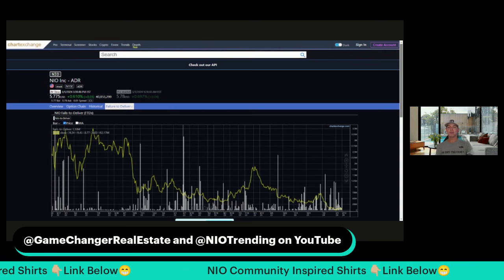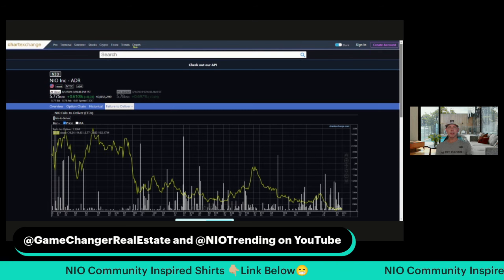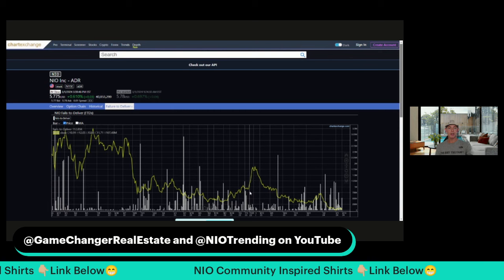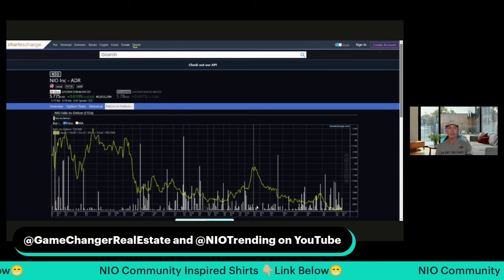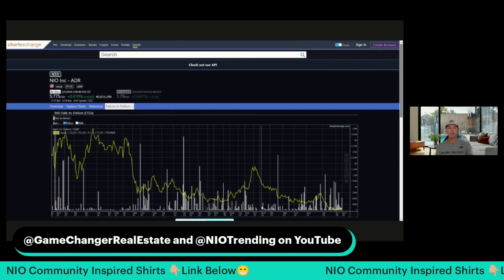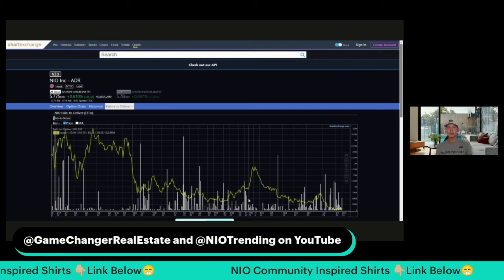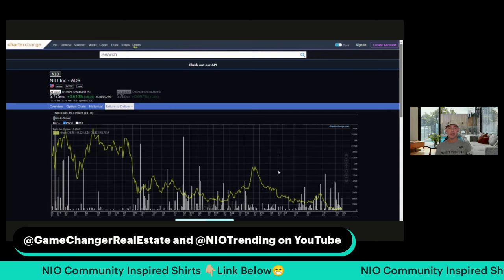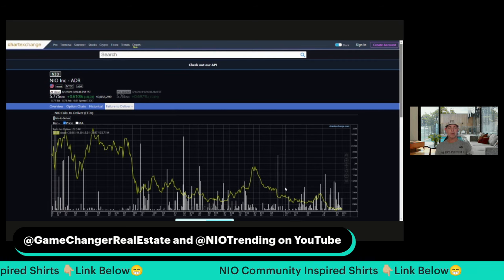For a bigger picture overview, it's kind of simple. It looks like there's a pretty obvious correlation, even here in the recent history where the NIO stock price popped up and we had this almost lapse in the fails to deliver — versus where we had fails to deliver, the stock price was down, staying down. And then a big spike in fails to deliver with the stock price coming down.